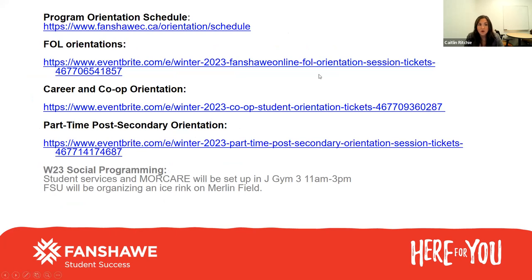The program orientation schedule is now available. We will be sending out the first orientation email today, so keep an eye on your emails this afternoon — you'll get the first save-the-date orientation email. We're also going to be hosting Fanshawe Online orientations. Fanshawe Online is the learning management system that we use here at the college. It is a little bit difficult to navigate for the first time, but I do encourage you to attend one of those orientation sessions so you understand how FOL works.